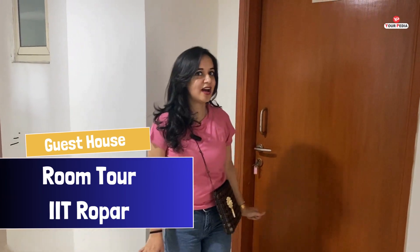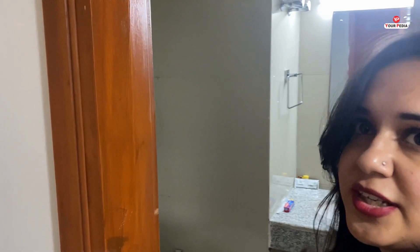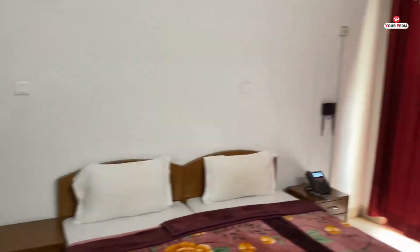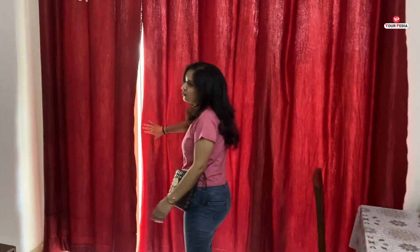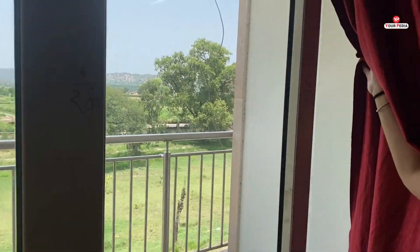We are going to check the guest halls and it is worth it. This room is very cozy and beautiful — it has a double bed with full-fledged cupboards. The best part is the view from the room; every room carries a beautiful view and you can see the garden outside. The rooms are all very amazing — I will try to show you one or two more.